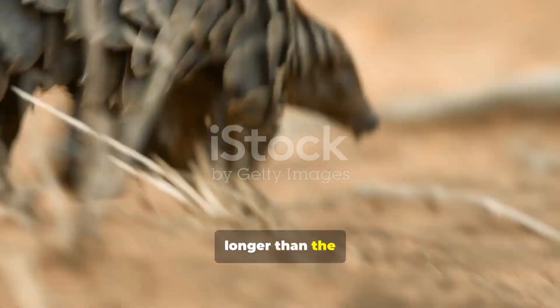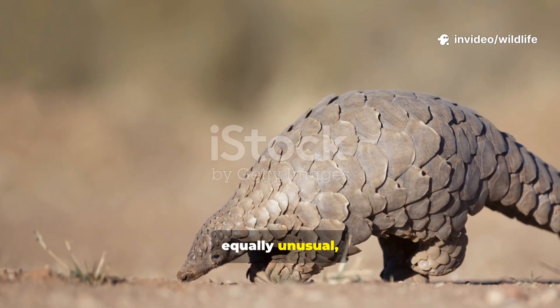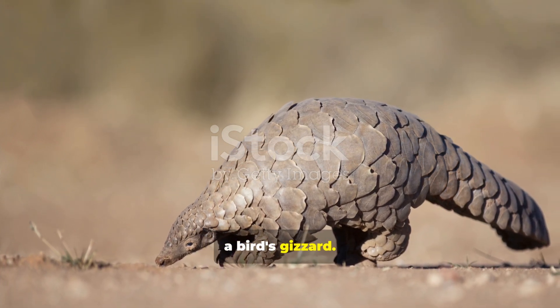These tongues are astonishingly long — in some species longer than the animal's entire body, excluding the tail. Their stomachs are equally unusual, with tough muscular walls and even small stones inside, helping them grind up insects much like a bird's gizzard.